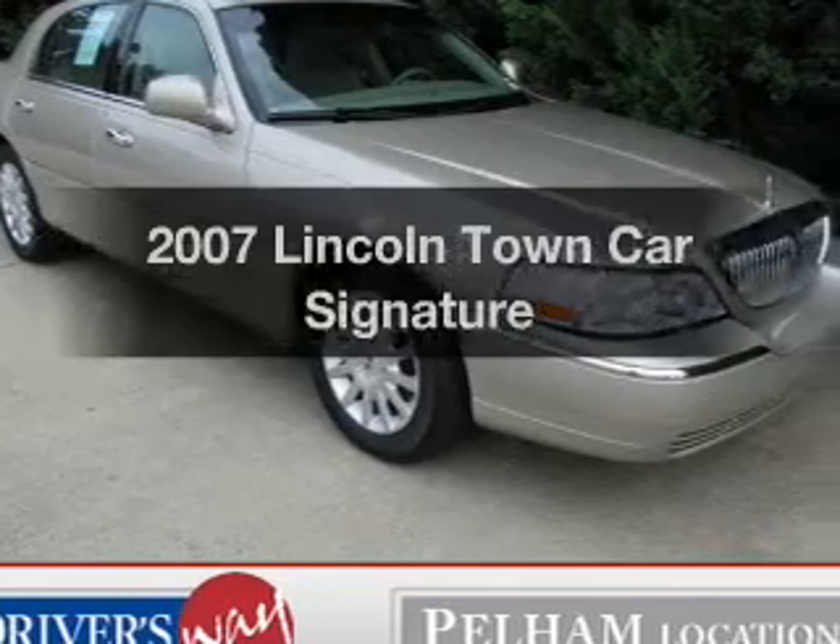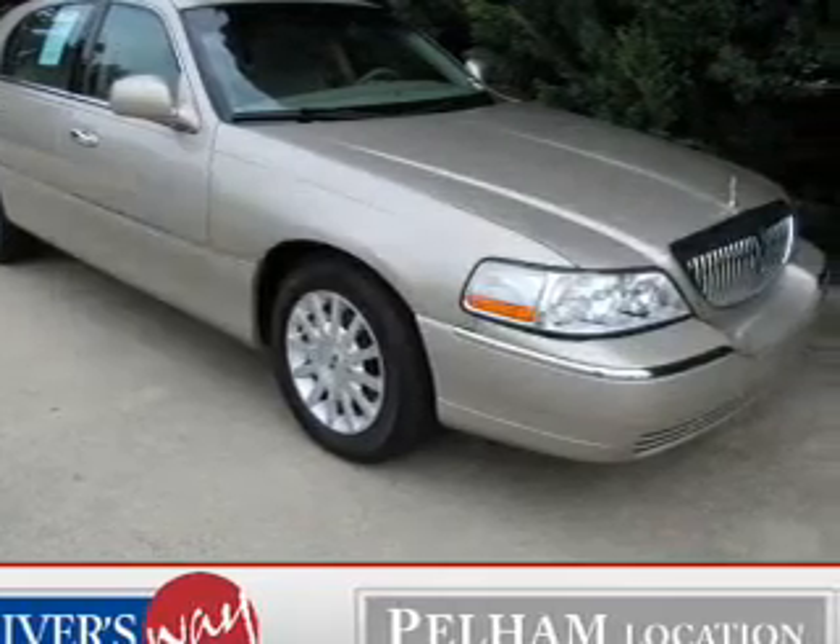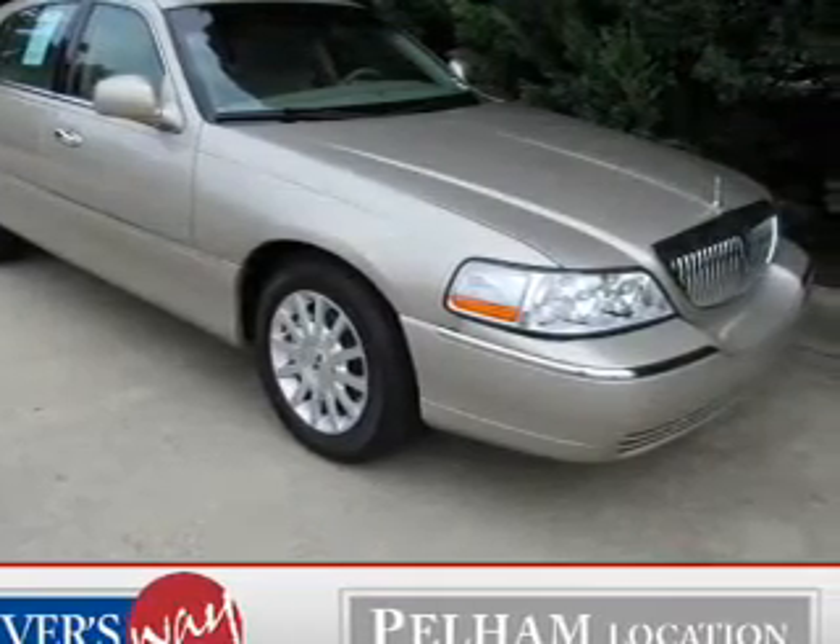Check out this 2007 Lincoln Town Car. Travel the roads in style and comfort in this great vehicle.